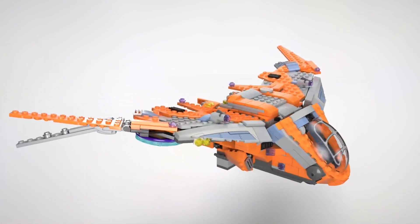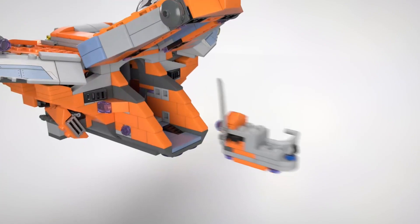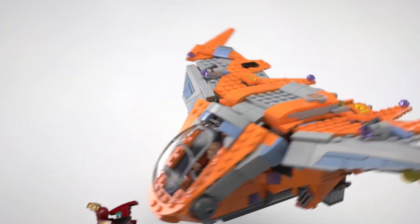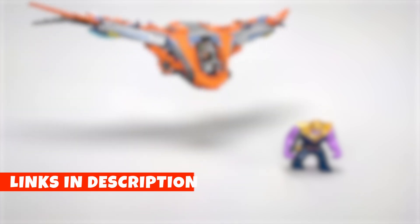The Guardian Starship measures over 3 inches (9 cm) high, 8–22 cm long, and 18–46 cm wide, providing a visually striking display piece once completed. Compatible with all Lego Marvel Super Heroes sets, this action-packed construction toy promises endless intergalactic excitement. The included space scooter and Infinity Gauntlet add further depth to this immersive set.